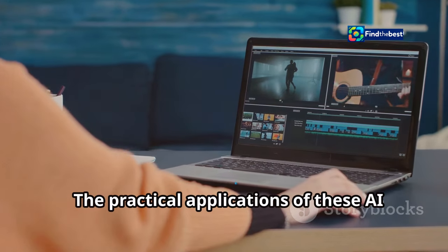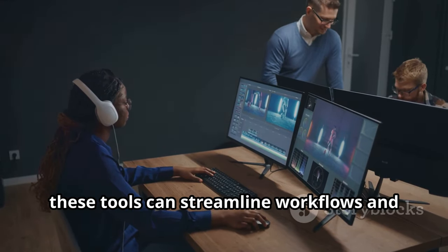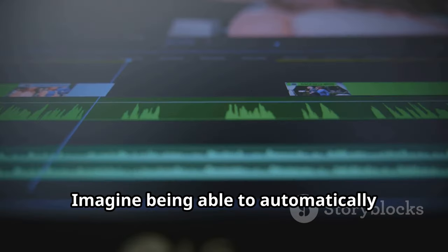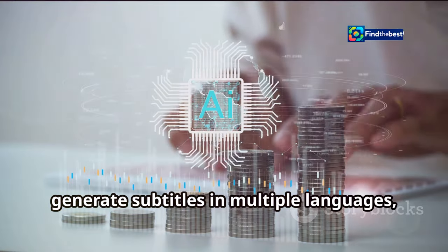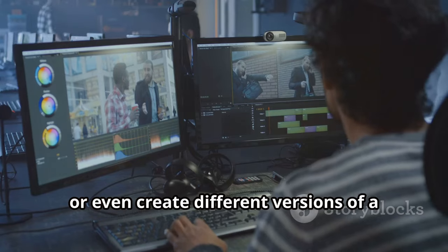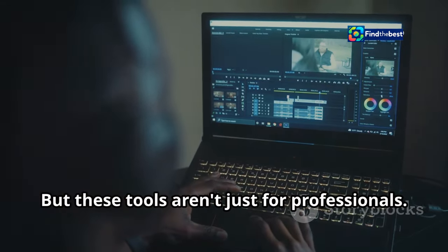The practical applications of these AI video editing tools are vast. For video professionals, these tools can streamline workflows and boost productivity. Imagine being able to automatically remove unwanted objects from footage, generate subtitles in multiple languages, or even create different versions of a video for different platforms, all with the help of AI.